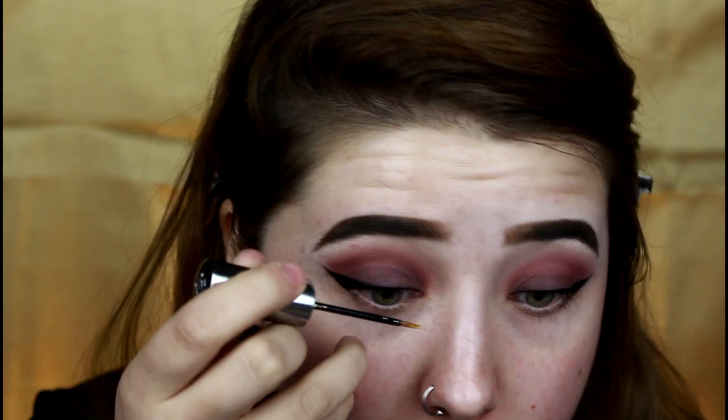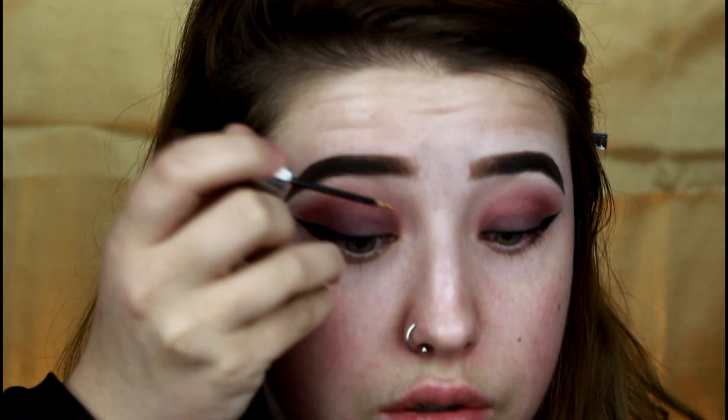Since everything is so matte and flat, I'm going to go in with my all-time favorite glitter — this is the Urban Decay Heavy Metal Glitter Liner. I am obsessed with these. I love how it has a built-in adhesive and is easy to use. I'm going to pop this right in the inner portion of the eye.